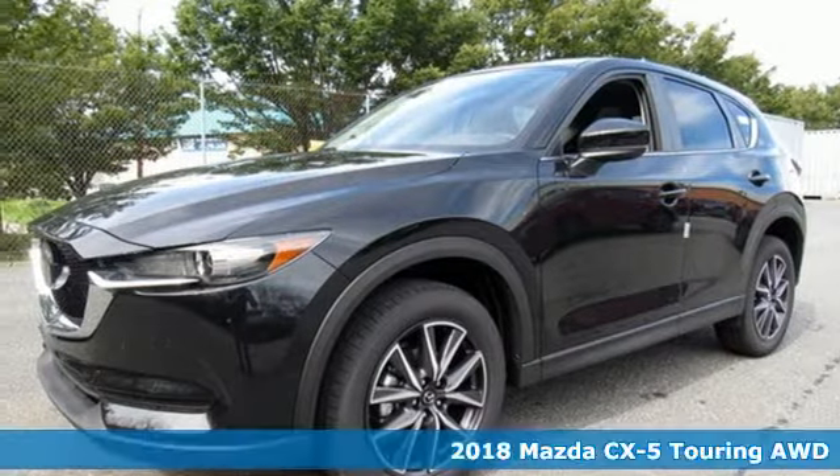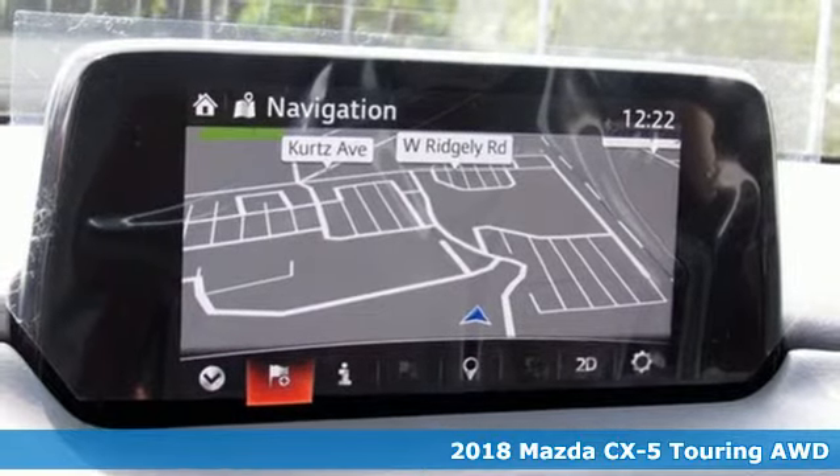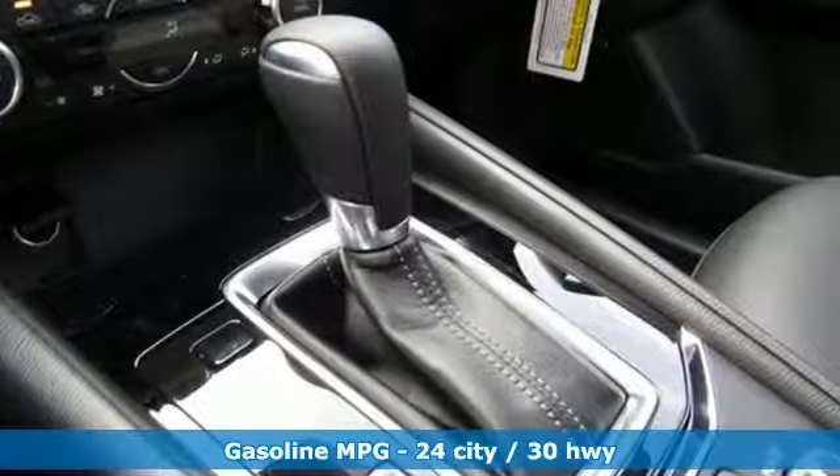It's a new 2018 Mazda CX-5. Its inspired design stirs the soul — a not-so-subtle reminder that crossover doesn't have to mean bland.